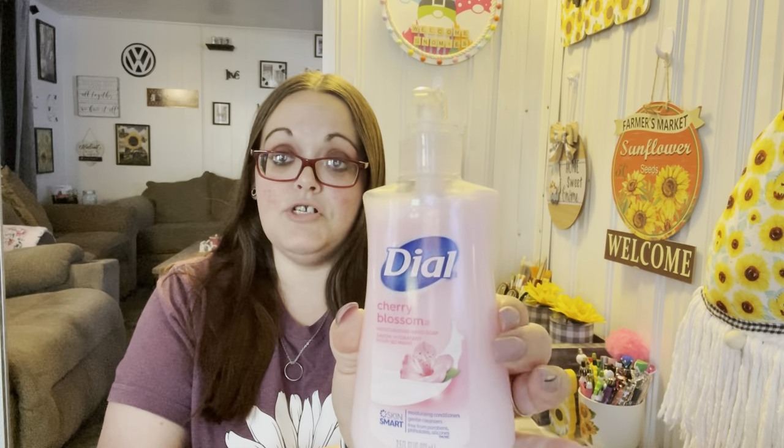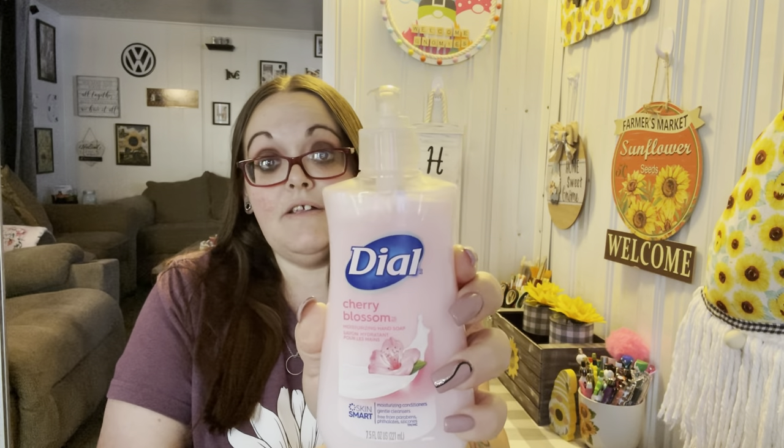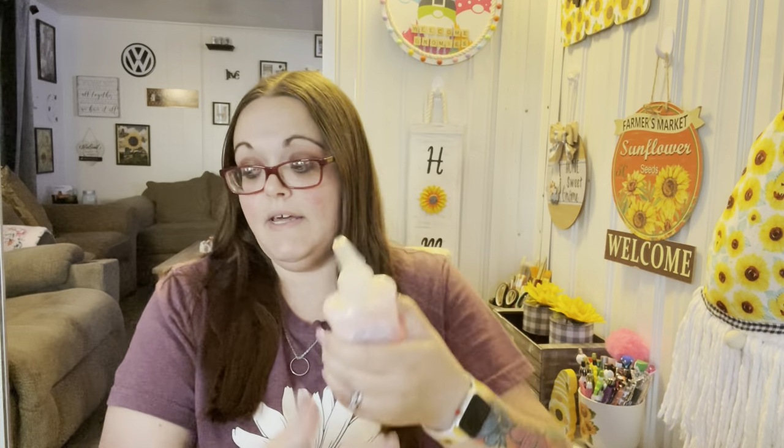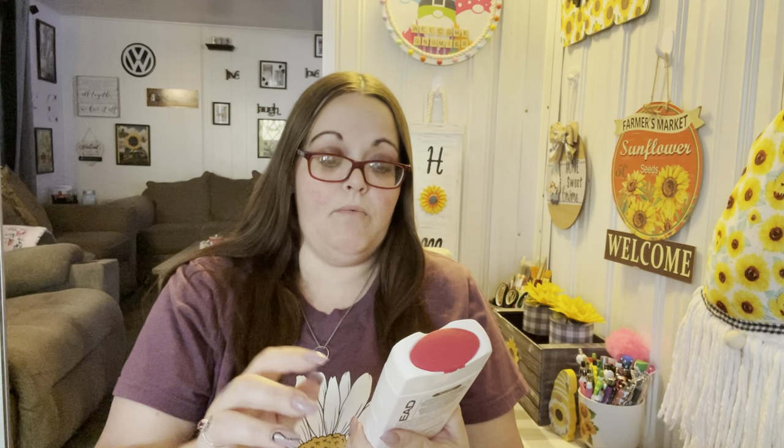It's 7.5 fluid ounces, moisturizing hand soap, and it's name brand — to get it for $1.25 is a really good deal. I know sometimes you can get stuff like this at Walmart for cheaper, but if you're at Dollar Tree and don't want to make a separate trip, it's a decent size. I love the way it smells.